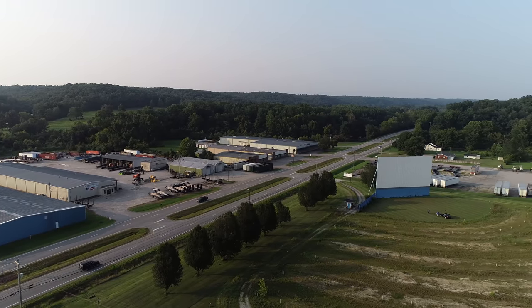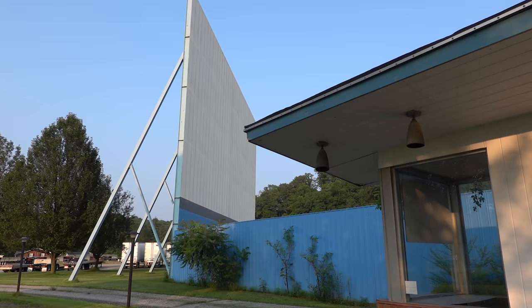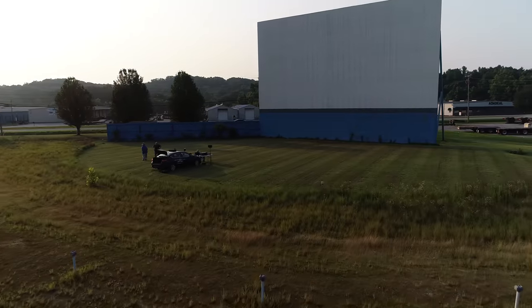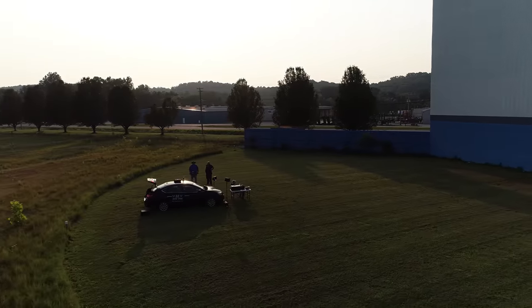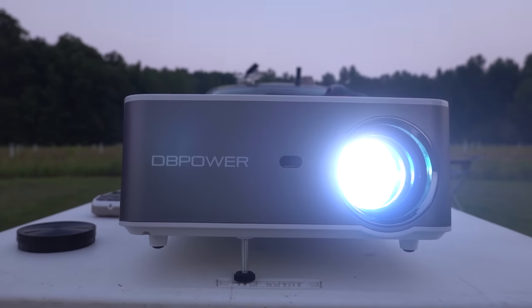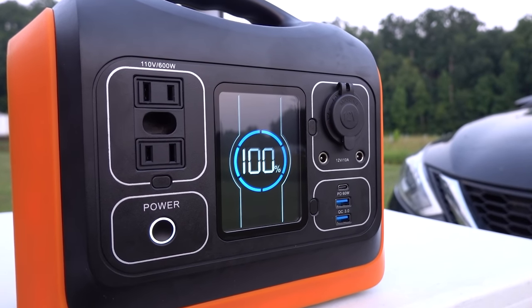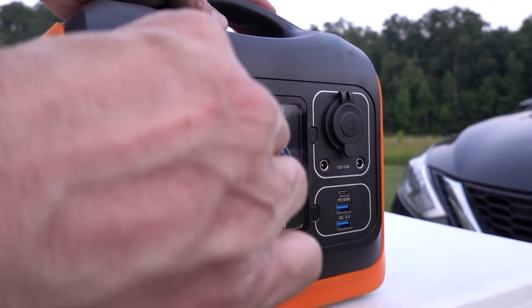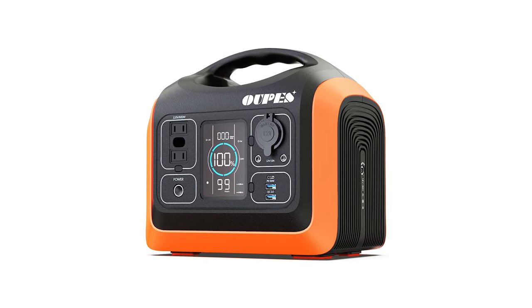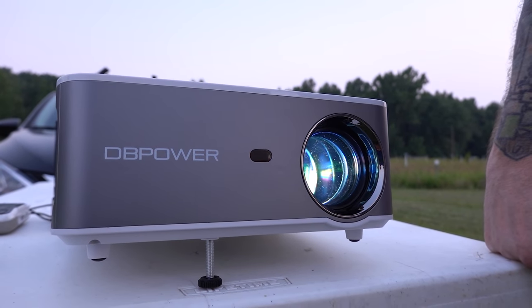Every time I drove by this place, I felt sorry for that big, lonely screen — standing ready for a new release that would never be shown again. So some friends and I decided to brighten that screen's life for the first time in six years. We brought along the DB Power 8500L 1080p Wi-Fi movie projector, powered by the OOPS portable power station. This is the 600-watt version, with two standard USB connections, a USB-C connection, a 12-watt cigarette-type outlet, and dual 110 AC outlets. It had enough juice to power the projector for several movies.